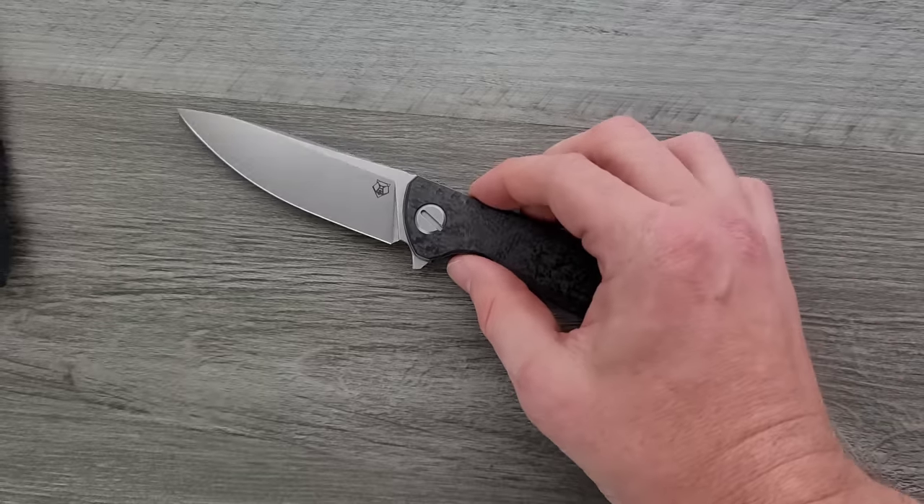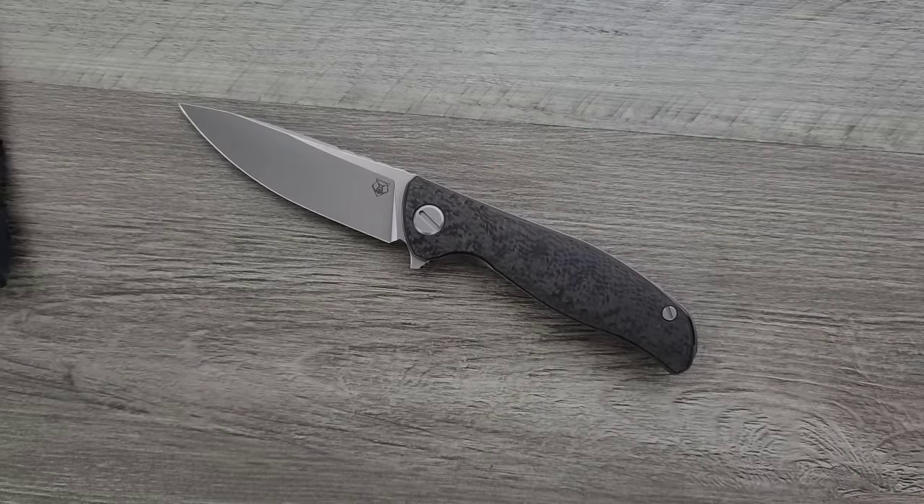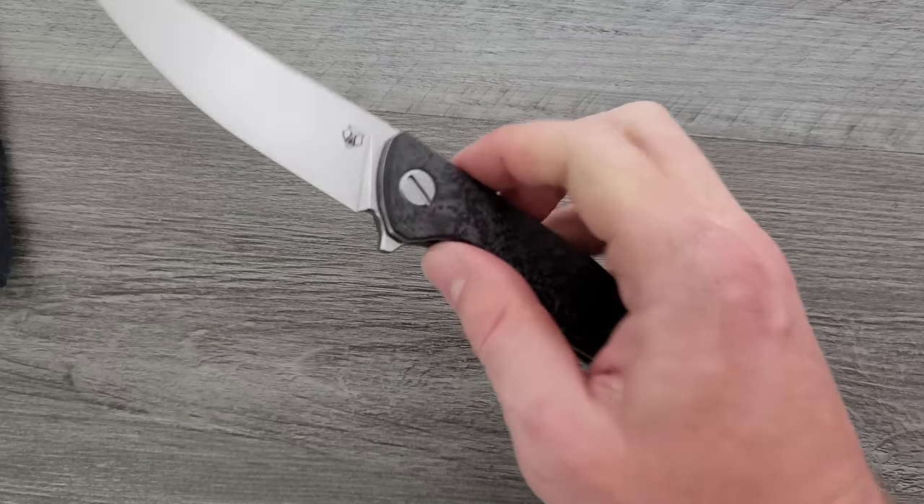Now, a lot of people are going to point out you're probably not going to use that. Probably not. I've got two Shirogoroff knives now. This is expensive — this is a $900 knife. But handling this versus other knives, you can get knives in carbon fiber, titanium, and M390 for $200, $250, maybe even less sometimes. Do they take the same form as a Shirogoroff? Absolutely not. This is next level.